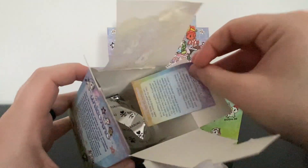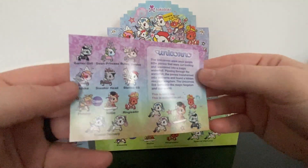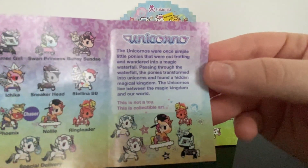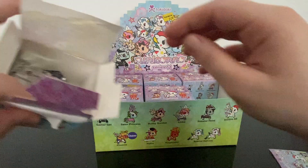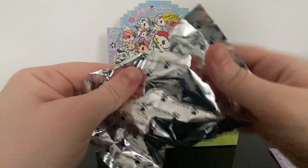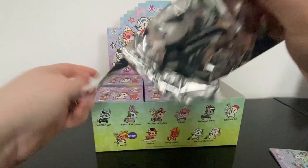Here's your checklist, and here's the Unicornos story if you're wondering what it's about — and here is where Tokidoki came from, which is pretty cool. Let's see who we got in box number one. I think there's a tear tab right here.